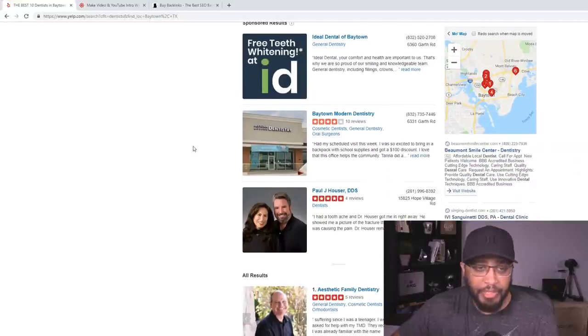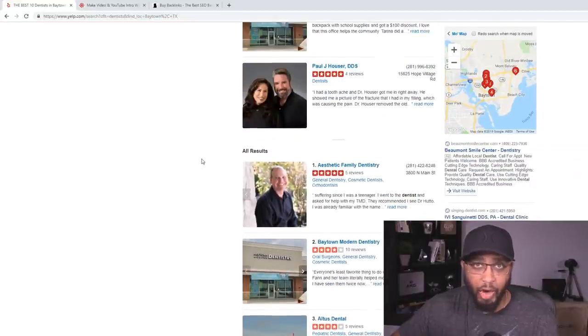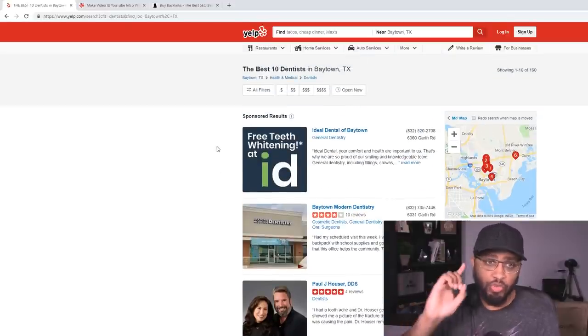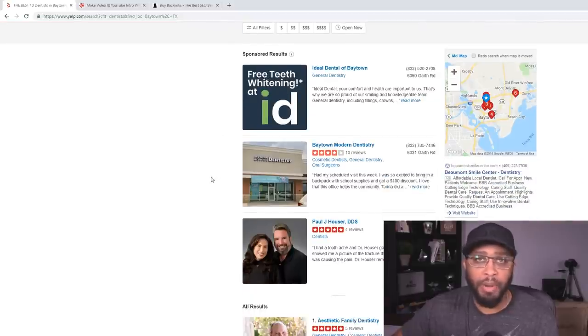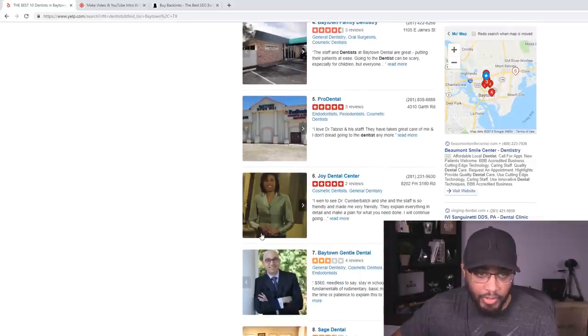You're going to come to this page. Now you want to look through these and find out which one you want to work with first — just make sure you only choose one at a time, you don't want to do a whole bunch at once. I'm going to look through this and start with Joy Dental Center.